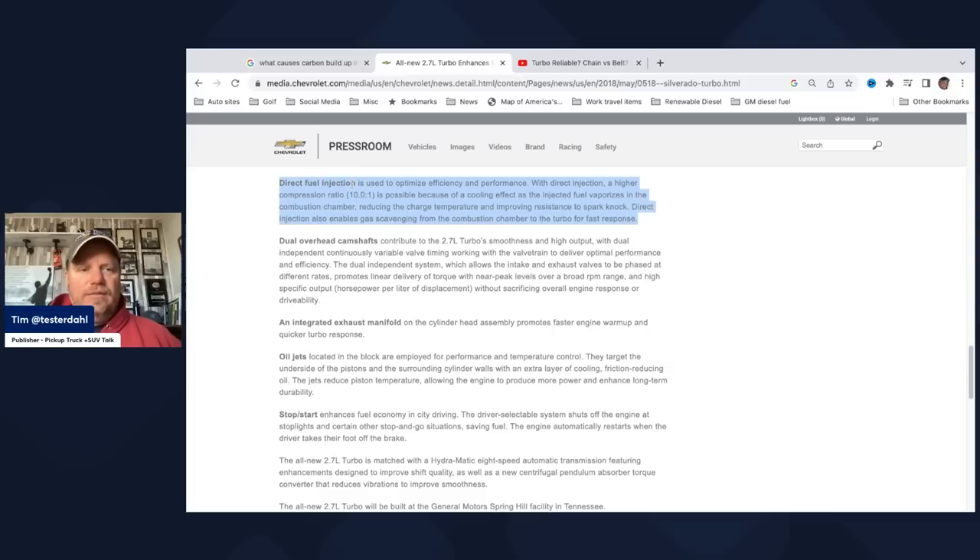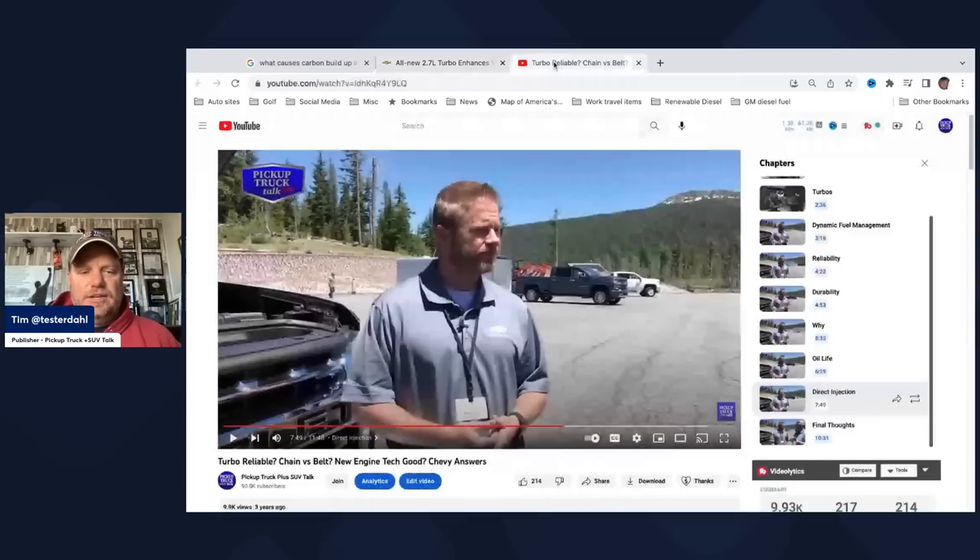The press release says direct fuel injection is used to optimize efficiency and performance. With direct injection, a higher compression ratio is possible because of a cooling effect as the injected fuel vaporizes in the combustion chamber, reducing the charge temperature and improving resistance to spark knock. Direct injection also enables gas scavenging from the combustion chamber to the turbo for faster response. So they're using direct injection to make it more efficient, improve performance, achieve a higher compression ratio, and actually cool the engine a bit — vaporizing the cylinder completely.